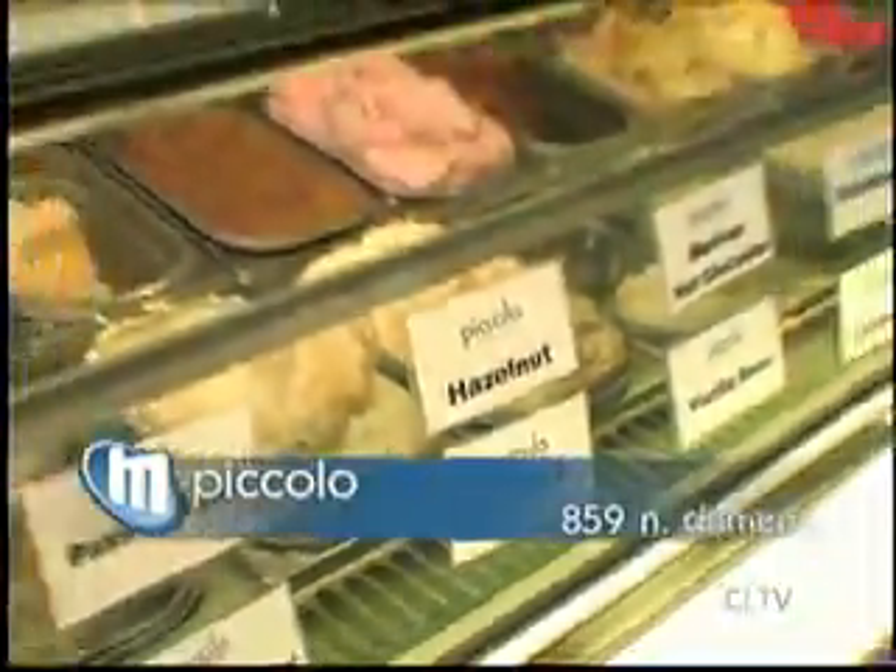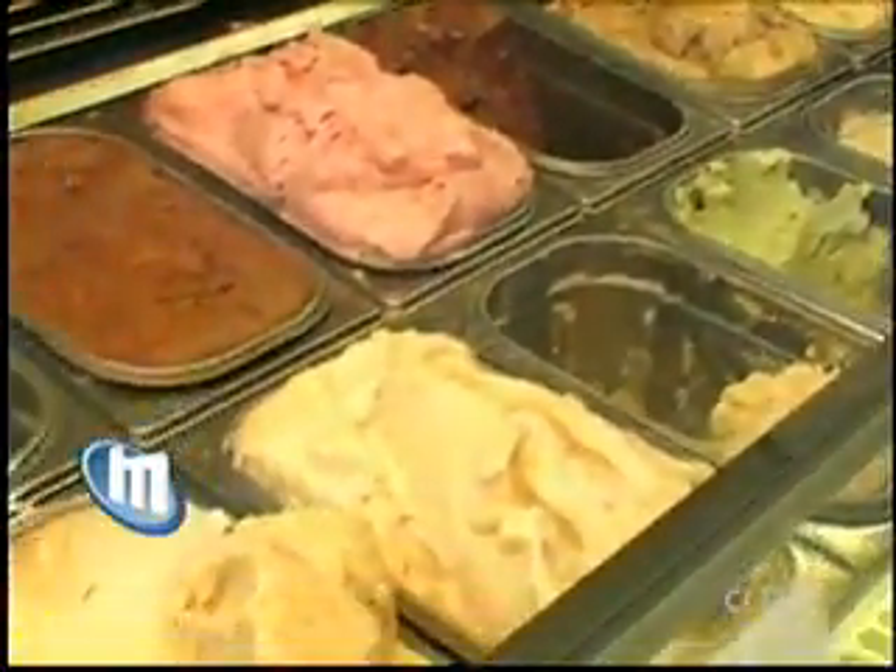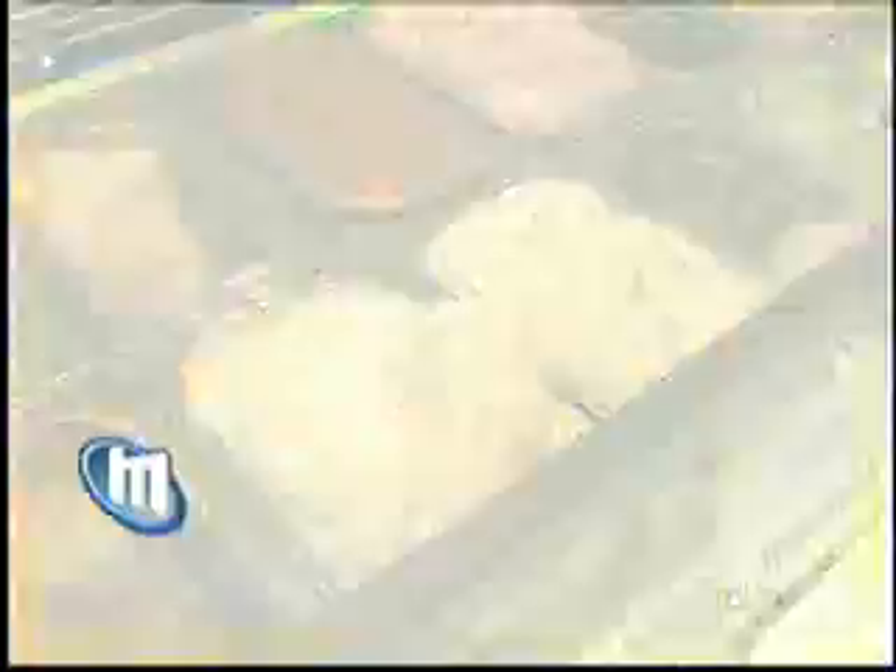Frozen whiskey makes us frisky, so our first stop is Piccolo. Everyone loves their booze and ice cream — it's a good match. Here, they're whipping up 20 flavors of homemade gelato, but we went straight for the liquor.